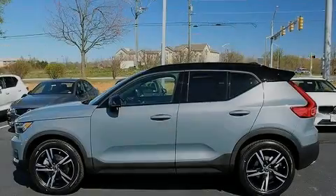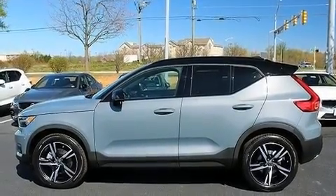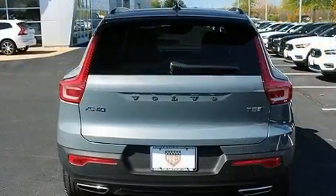Familiarize yourself with the 2020 Volvo XC40. A turbocharger is also included as an economical means of increasing performance.